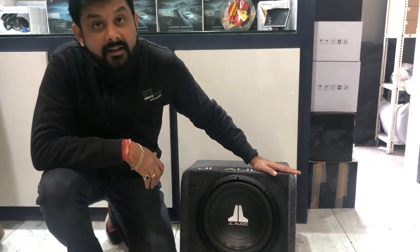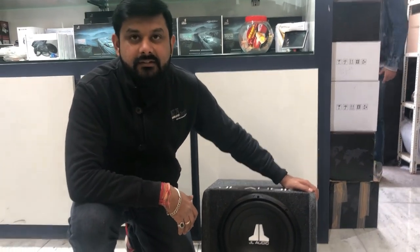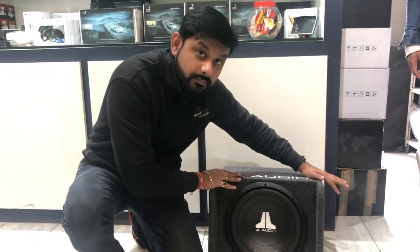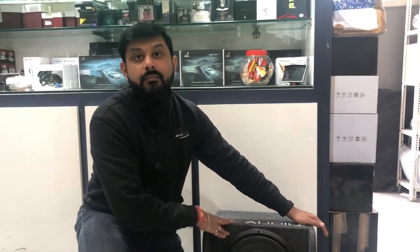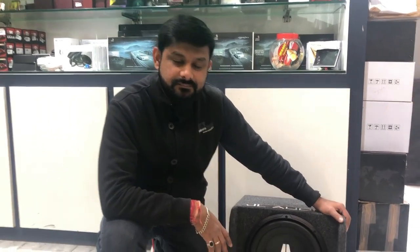This subwoofer box has 300 RMS. It is a tuned box so the performance is better. This is the basic model. Pricing is 35,000 — this box comes from the company. If you want to go for a lower price, you can purchase a different box for around 15,000.